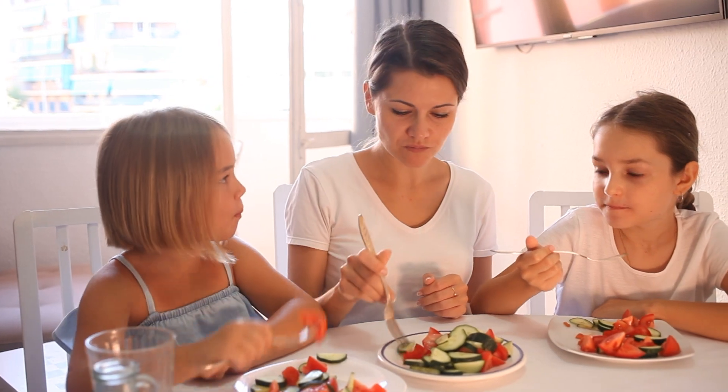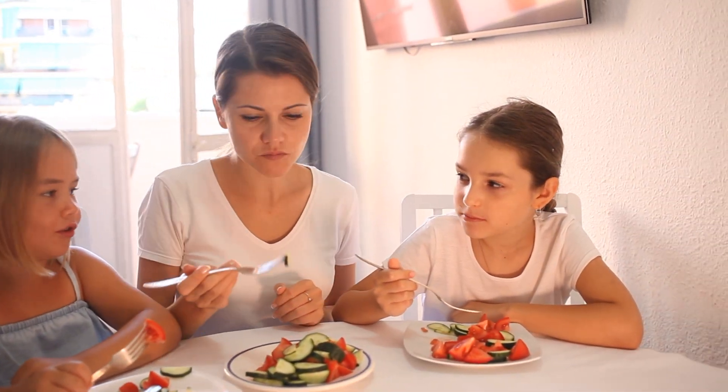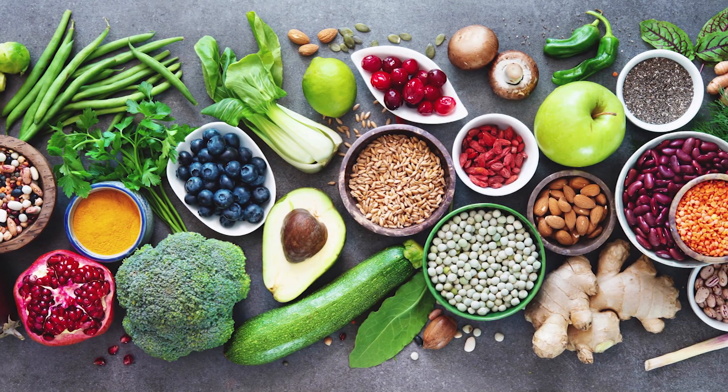Feeding children nutritious anytime foods will help them to be healthy and strong. Anytime foods include fruits and vegetables, lean proteins, and whole grains that can be eaten anytime.